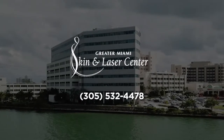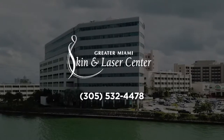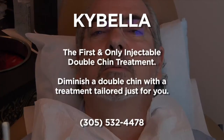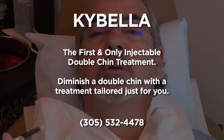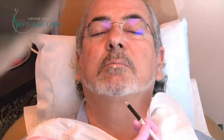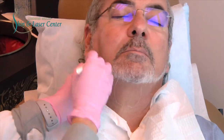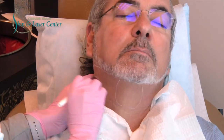The product Kybella is deoxycholic acid, which we use to dissolve fat. It's been approved for the submental area, which I've had a few treatments. Today we're doing a third treatment in the submental area, but also extending laterally to some of the pockets of fat that have not disappeared. Sometimes when we remove the central part, the lateral part becomes more prevalent, so we're going to address that as well, which is considered off label.